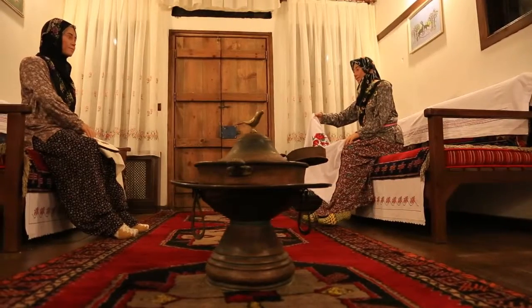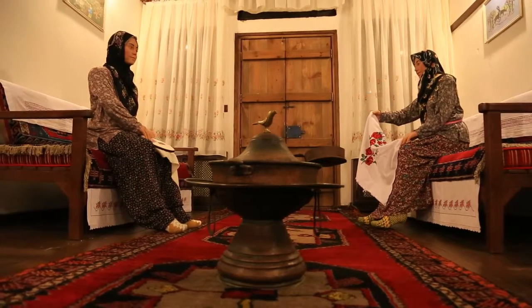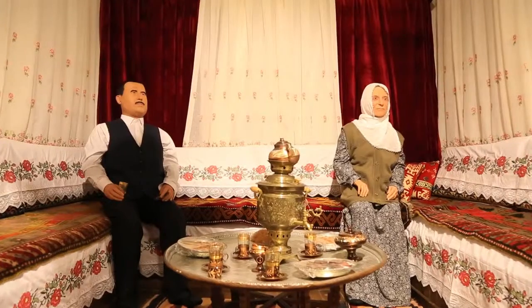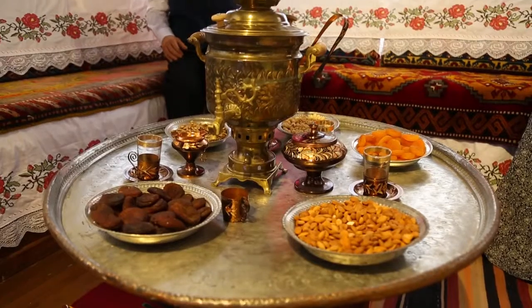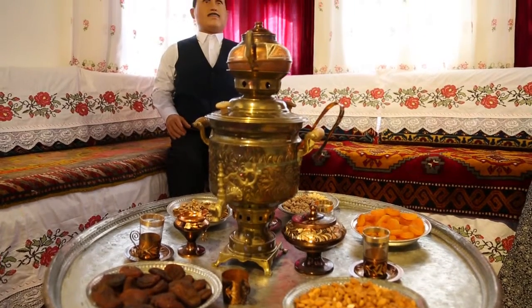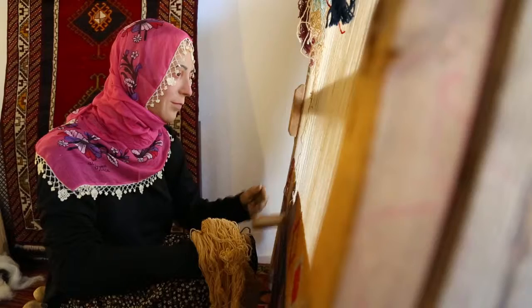The mansion, which served as a school during the years when the Republic was founded, is known as the first school of Old Malatya. Today, the restoration of the mansion is completed by Battalgaz Municipality, and it is projected as the Life Neighborhood Museum, now open and available to the public.